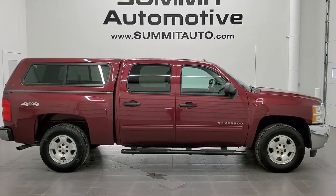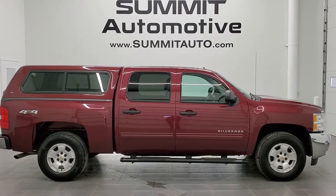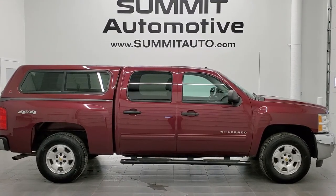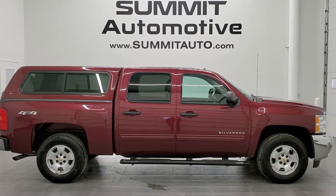Click those and check us out. We're super excited to be offering this really clean 2013 Chevy Silverado 1500 Crew Cab Short Box LT1 in Deep Ruby Metallic. Thanks again for checking out the video.